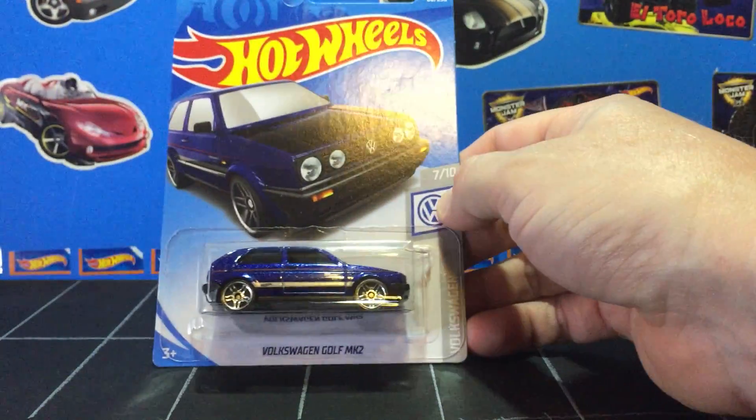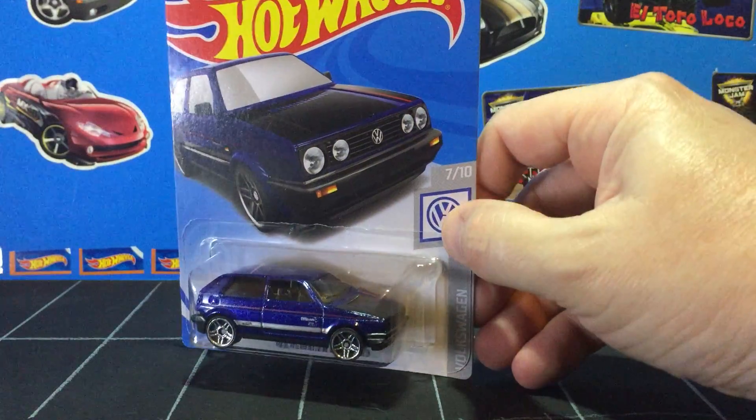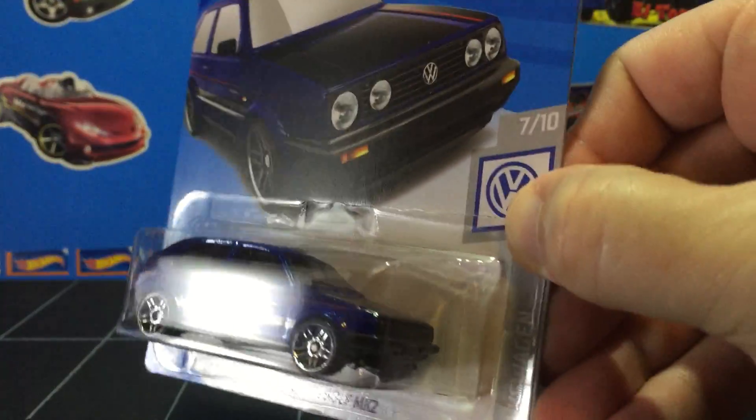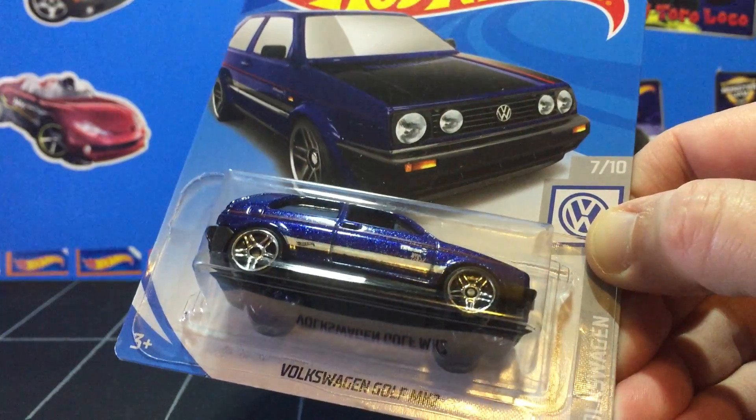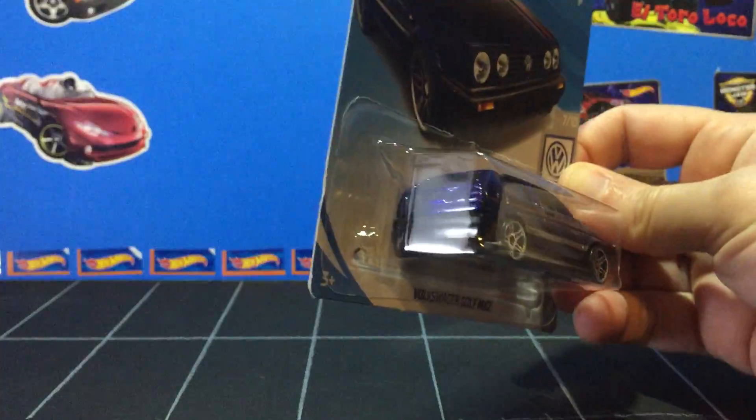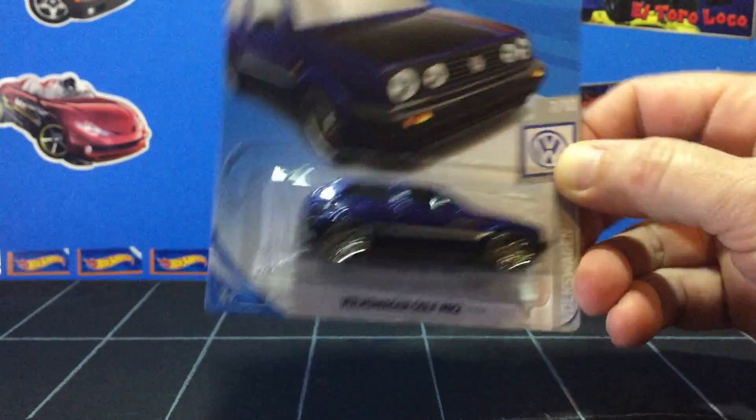Next up we have a metallic blue Volkswagen Golf Mk2. There's a really cool blue metal flake — I don't know if I can catch that with the light. There we go, it's really cool. I like that one. I wish they had painted the taillights and headlights on it, but it's still great.